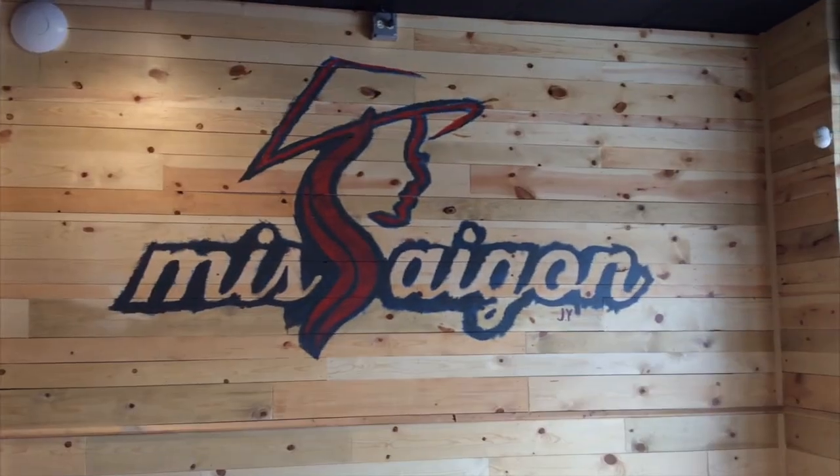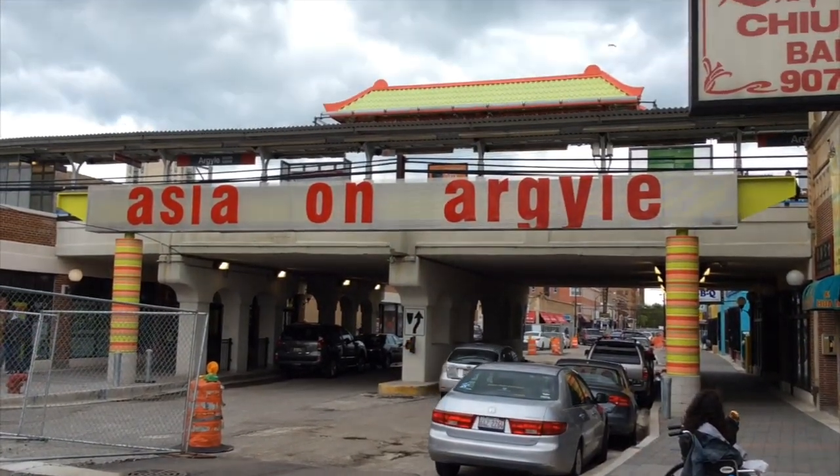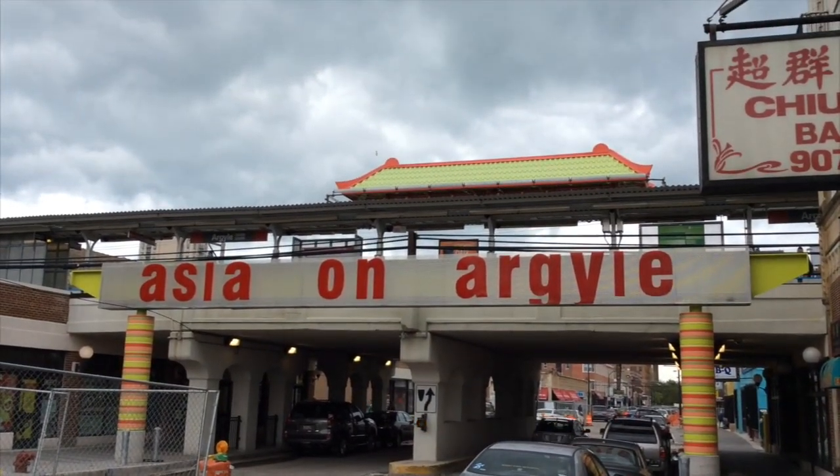Hey folks, another little Wayne Bite — just a little taste of this and that — and I'm at Miss Saigon on Argyle Street. If you've not been to Argyle Street before here in Chicago, definitely should check it out here in Uptown. It is a wonderful mix of Asian restaurants with a real focus on Vietnamese food, so wonderful stuff to check out.